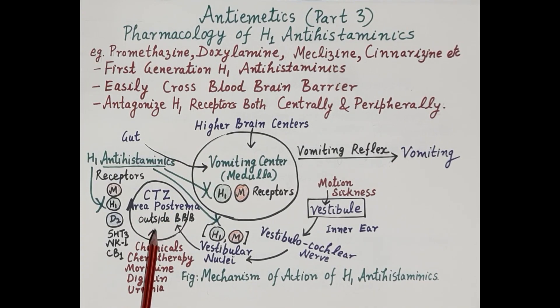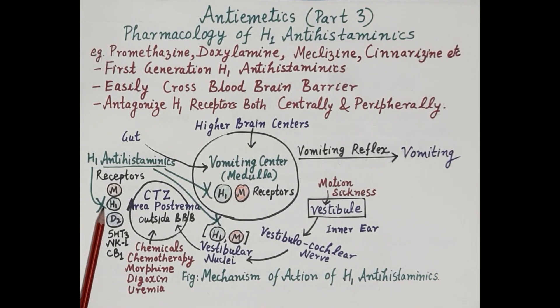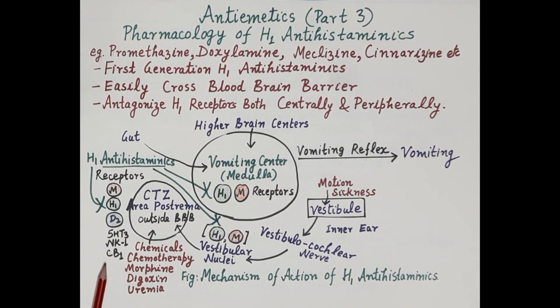The CTZ is located outside the blood-brain barrier and is easily stimulated by chemicals and chemotherapy drugs like morphine and digoxin, as well as substances like urea in the blood. These substances stimulate the CTZ, which further stimulates the vomiting center. The main receptors on the CTZ are H1 histaminic receptors, muscarinic receptors, dopamine D2 receptors, 5-HT3 receptors, neurokinin-1 receptors, and cannabinoid receptors.